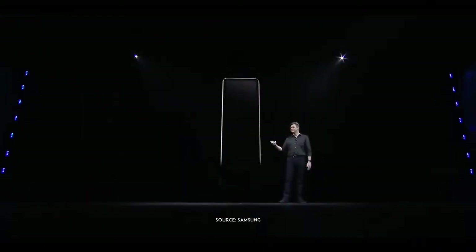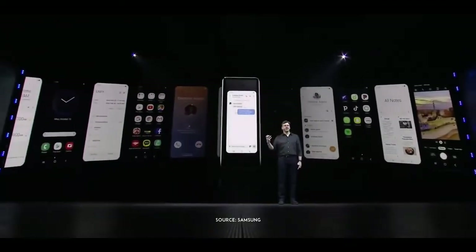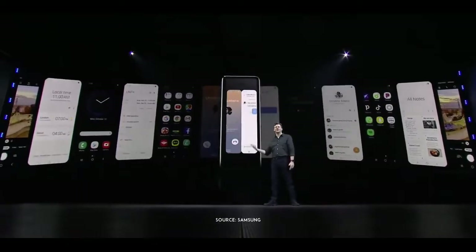When closed, it fits right in the palm of your hand, so you can send a message to a friend or make a call with one hand while you're on the go. And the Galaxy Fold's Infinity Flex display gives you a powerful multimedia experience.